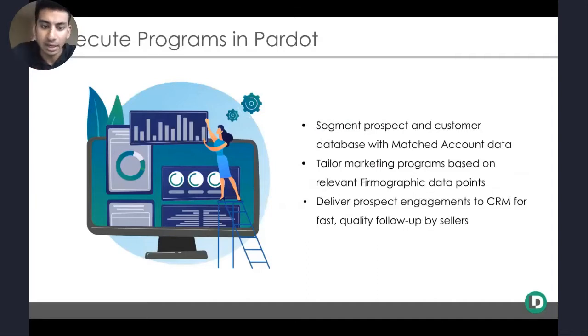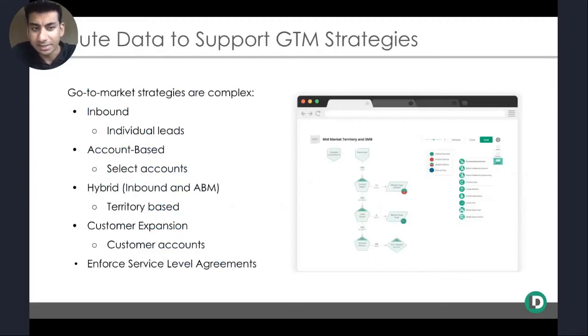We can send out tailored marketing programs based on that proprietary information for our company, as well as relevant firmographic data points that tailor to our ICP. For example, sending a specific piece of marketing content to accounts in a particular industry, specific revenue band, and specific market segment as a way of generating higher quality prospect engagements. And ultimately, once those prospect engagements are generated, the next step of the framework is delivering those to the Salesforce CRM where sellers work, track business, and follow up to ultimately achieve revenue.